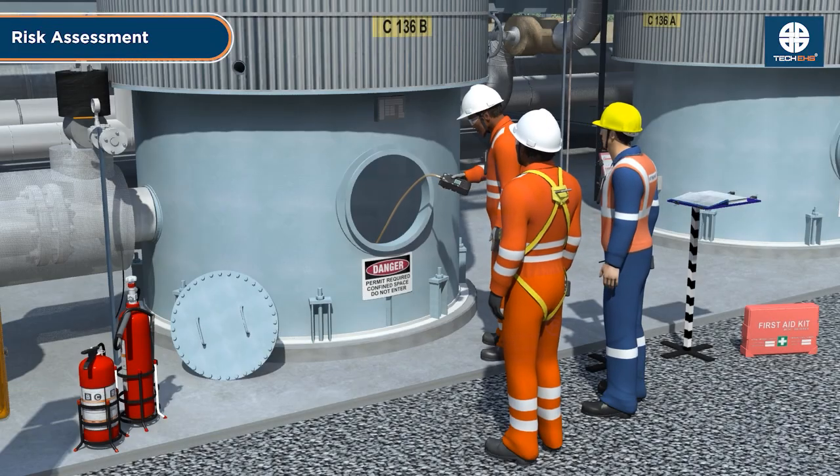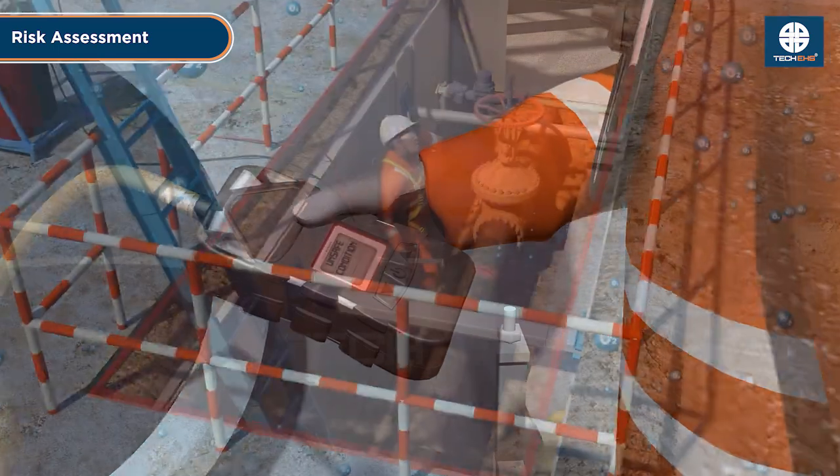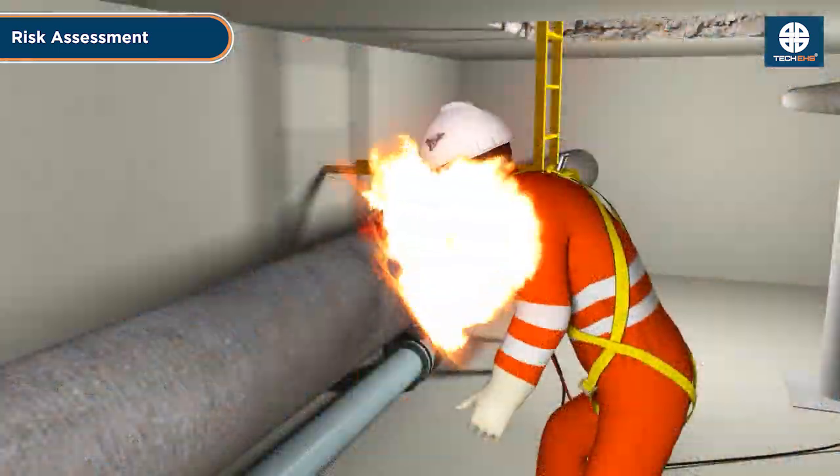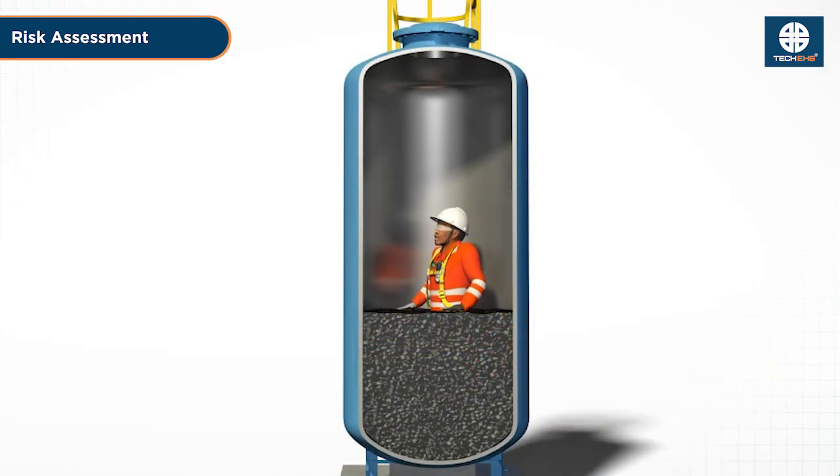Conduct a risk assessment. Identify hazards such as toxic gases, oxygen deficiency, flammable substances, and engulfment risks before entering.